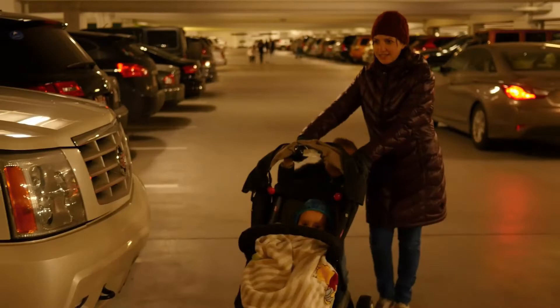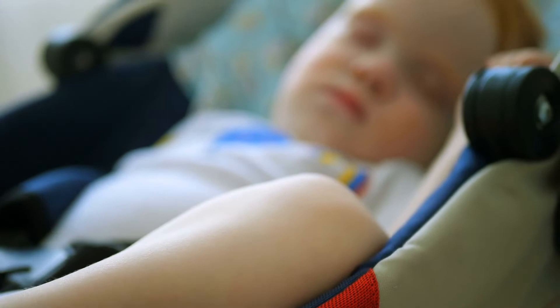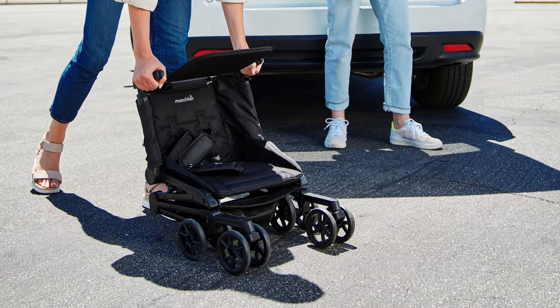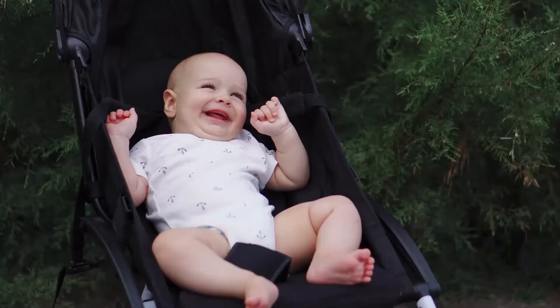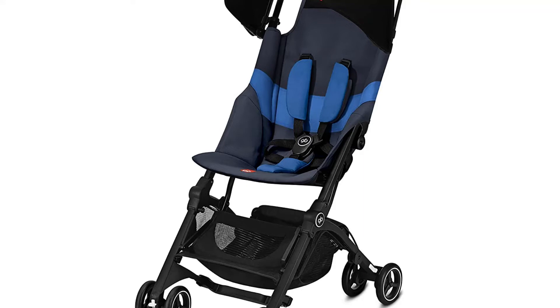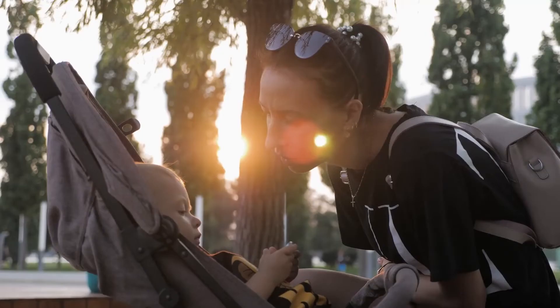Our last choice is the Munchkin Sparrow Ultra Compact Travel Stroller. It is perfect for babies and toddlers and ideal for parents on the go. It is lightweight and easy to fold, making it perfect for travel. The stroller also has a sun canopy and a storage basket, making it ideal for sunny days or long walks.